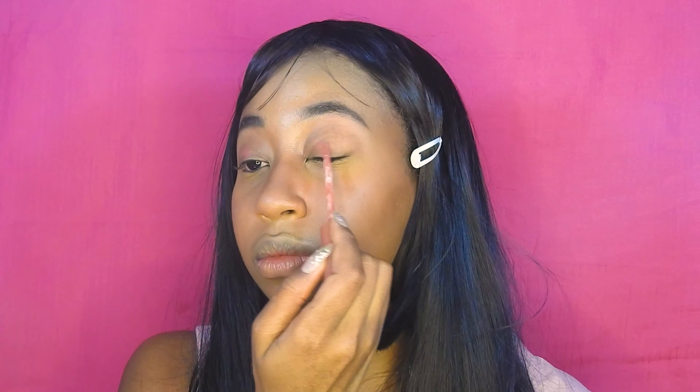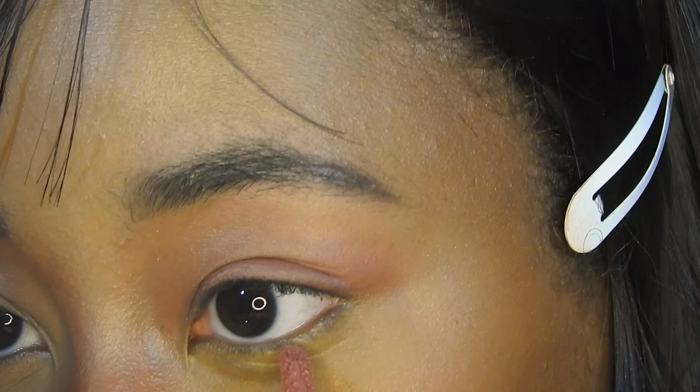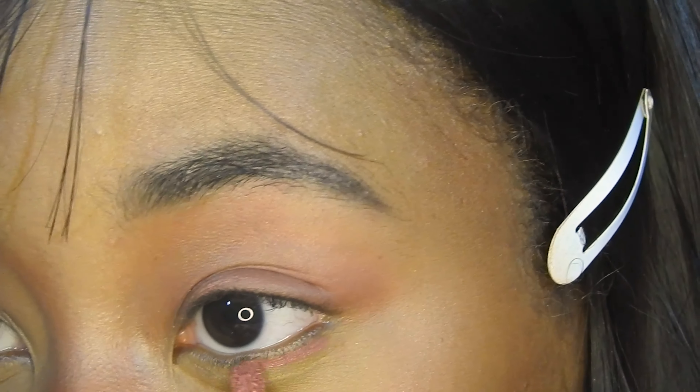Taking the same liquid lipstick I used for the blush, I'm putting this on my eyes now just as a pretty base for under the eyeshadow that we're going to use. Now zooming in for the eyes, I'm using the same liquid lipstick and hitting the lower lash line so that everything looks nice and cohesive, and I'm blending that out with just a smaller brush.